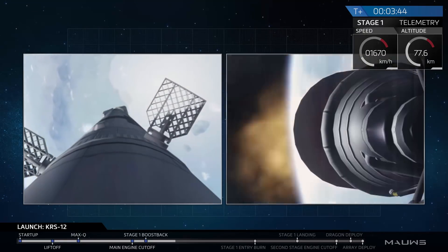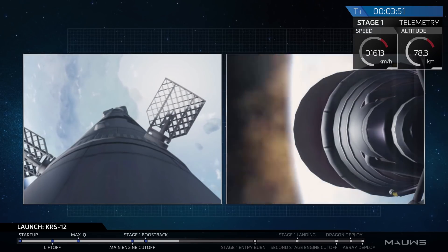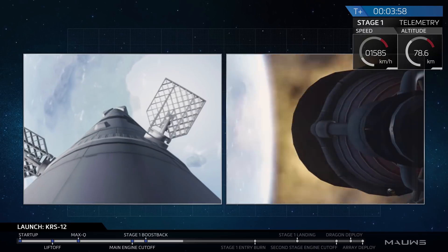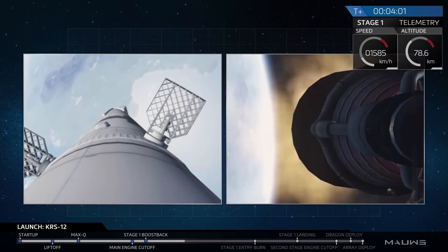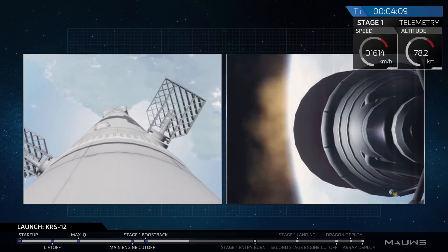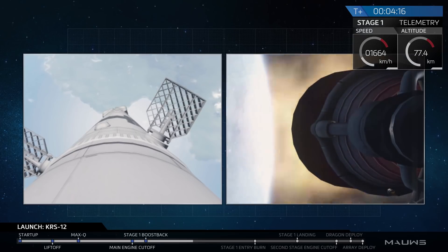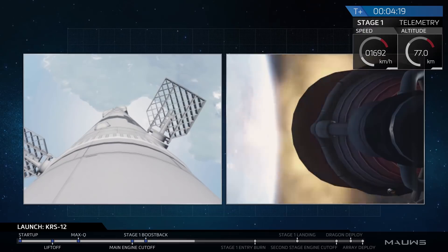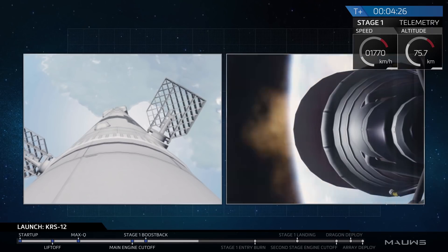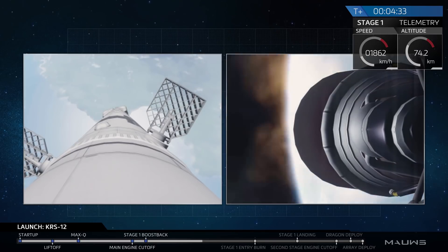We're getting confirmation from our GNC department that the trajectory of the second stage is nominal. We've just had confirmation of a successful boost back burn shutdown as well. Periodically on the left-hand side you'll see jets of gas — these are cold gas thrusters. In addition to those grid fins, those cold gas thrusters allow the first stage to control its descent so that it can pinpoint land in the center of LZ-1. SpaceX has tracking stations situated all over the world so we can maintain constant contact with the second stage engine as it orbits the Earth.